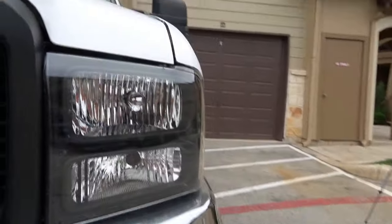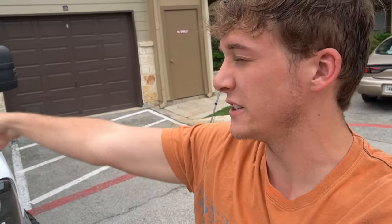My front left light is out and my front left blinker is out as well. I need to fix that before we get the truck inspected. Obviously can't fix the tint, can't fix the exhaust, but we're going to attempt to get it inspected anyway — so stay tuned and let's see if it passes.